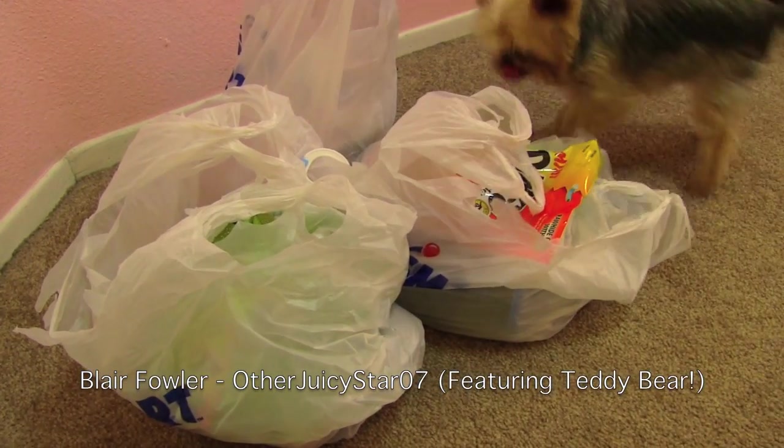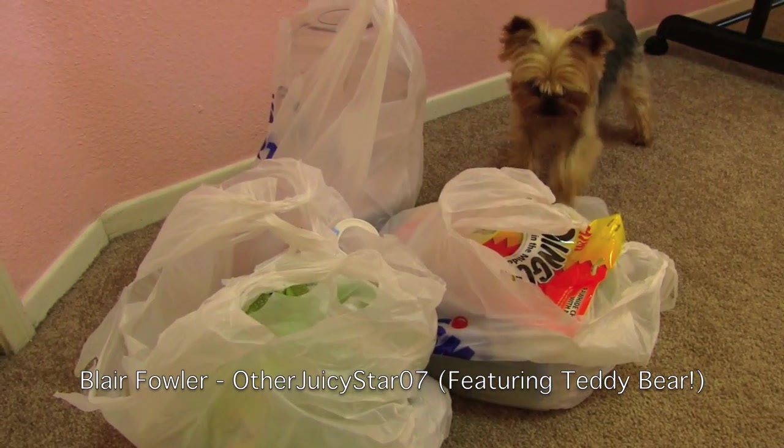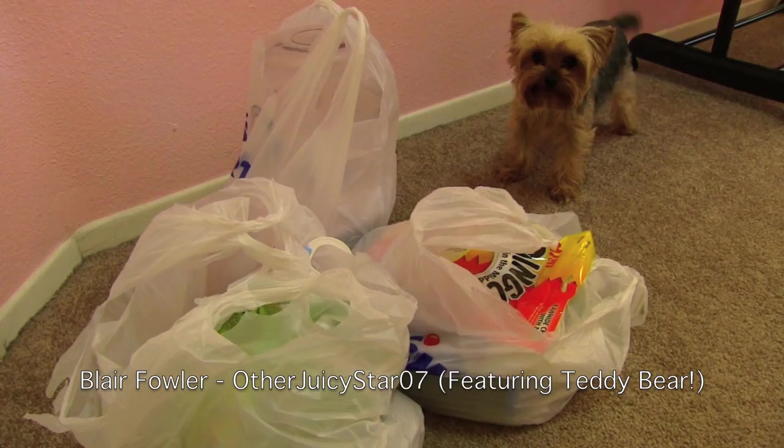What is it Teddy? What is it? What do you want in there? Are you excited? What'd you get from PetSmart? You want to start the haul? Teddy, what did we get at PetSmart? Do you want to show everyone?